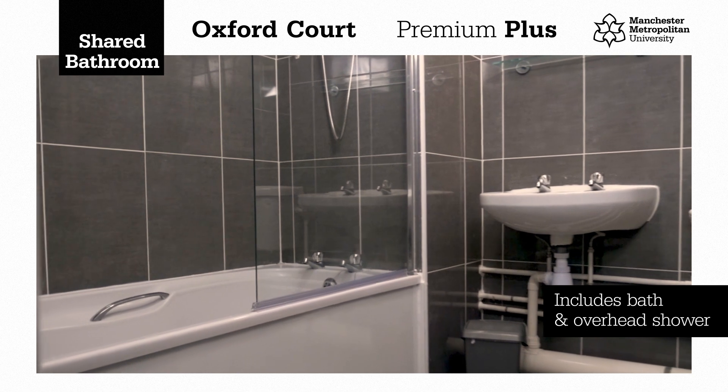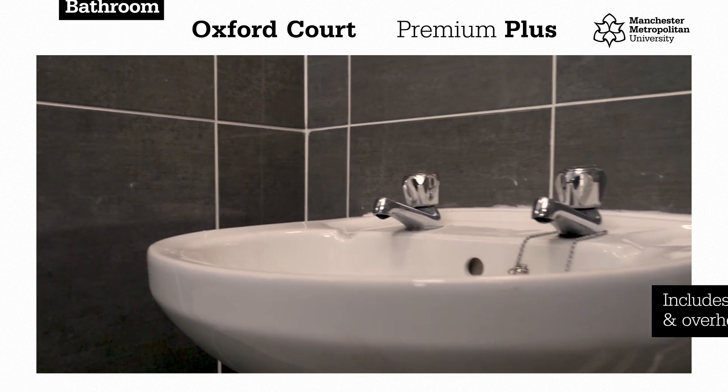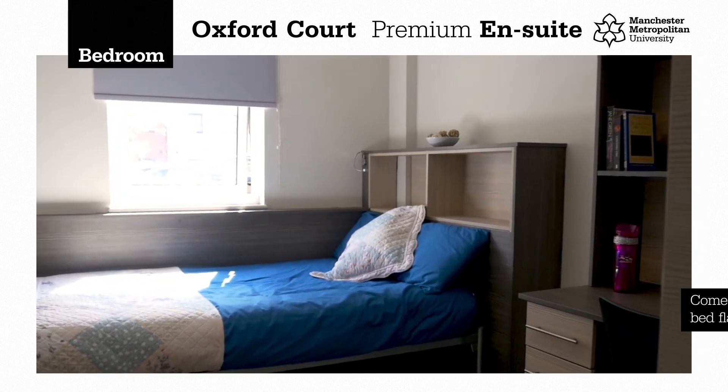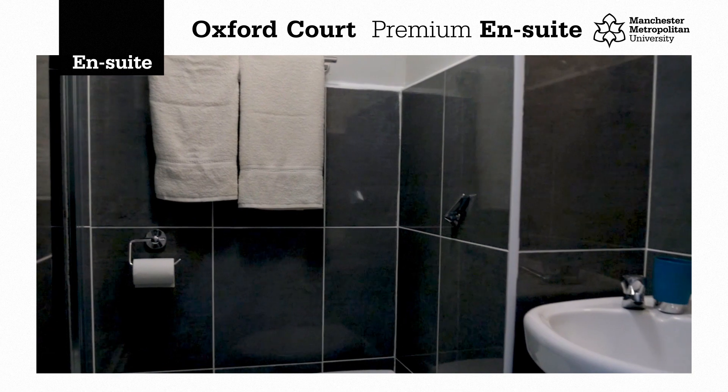Plus, a separate bathroom with bath and overhead showers, or a premium ensuite, which come in three to four bed flats, each of which have their own ensuite.